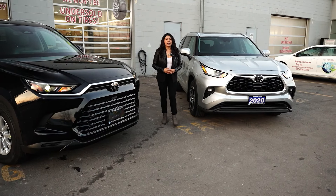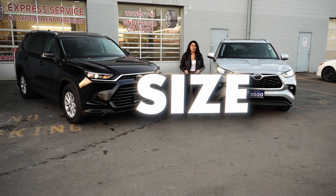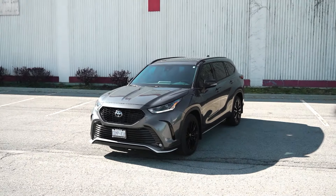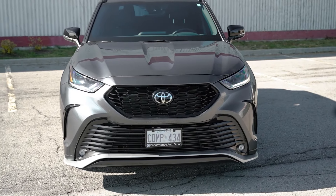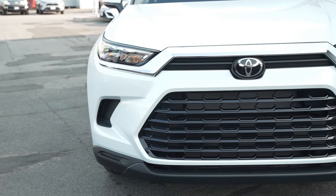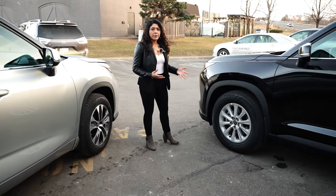To start off, when it comes to the Highlander and the Grand Highlander, it's of course the size of the vehicles. Already from the front you can see the Highlander has a more round and slightly smaller-looking front end, with a smaller front grille giving it a nice elegant look, whereas the Grand Highlander has a boxier look with a big grille in the front.